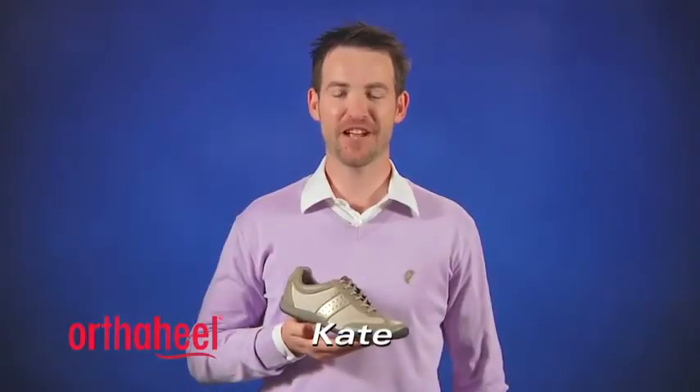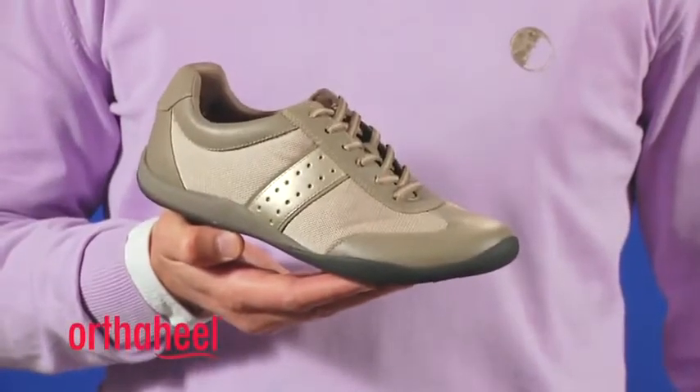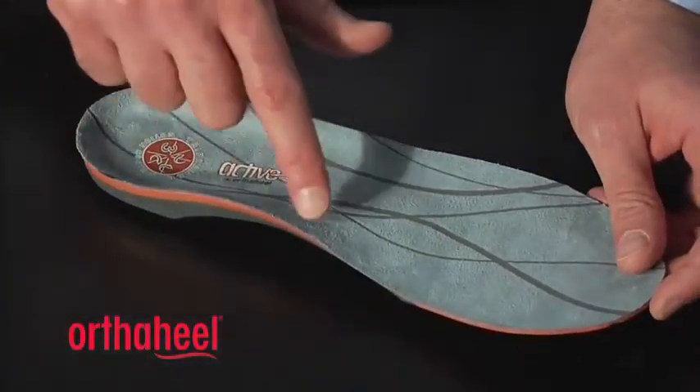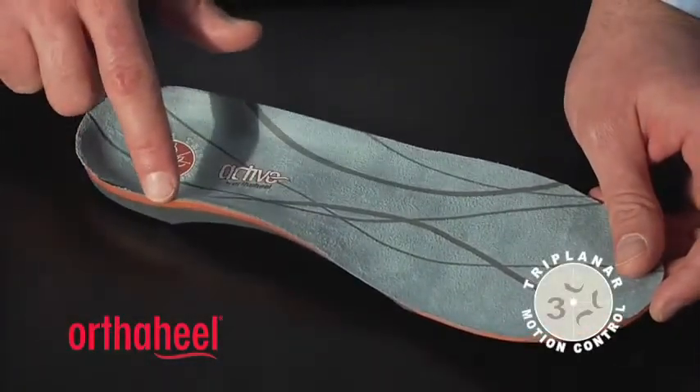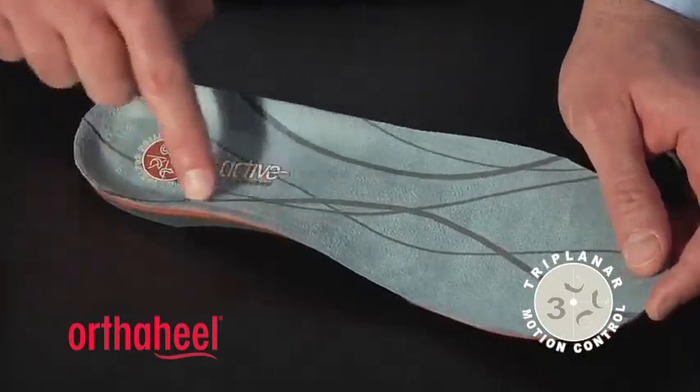G'day, I'm Steve from OrthoHeel and this is the Women's Kate Lace-Up Shoe. This style features our premium active orthotic footbed. This footbed offers fantastic arch support and a deep heel cup to help keep your heel in place and on that orthotic correction.